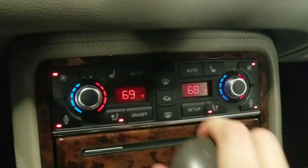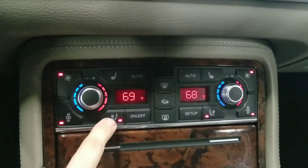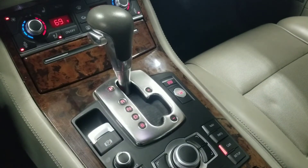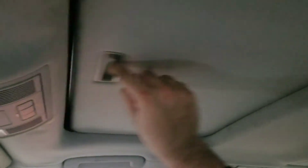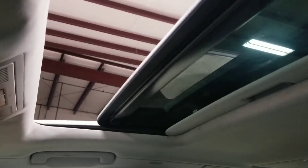Down here we see the basic controls for the dual climate control zone system, as well as the buttons for the ventilated and heated seats. At the gear shifter, the six-speed automatic transmission can be shifted with the gear lever or with the paddle shifters behind the steering wheel. Looking up above, we have the buttons for the universal garage door opener, and this vehicle also has a power-operated sunroof — turning this button here will open the sunroof.